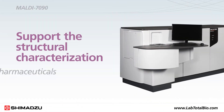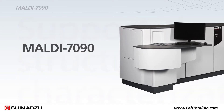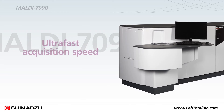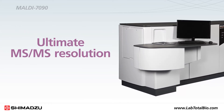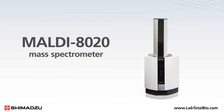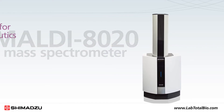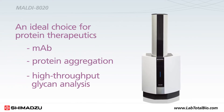To support the structural characterization of biopharmaceuticals during the research phase, Shimadzu offers the MALDI 7090 to provide ultra-fast acquisition speed and the ultimate MS-MS resolution. The new benchtop MALDI 8020 mass spectrometer delivers outstanding performance in a compact design, and is an ideal choice for protein therapeutics like MAbs, protein aggregation, high-throughput glycan analysis, and more.